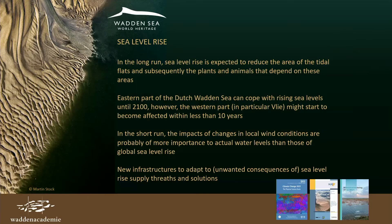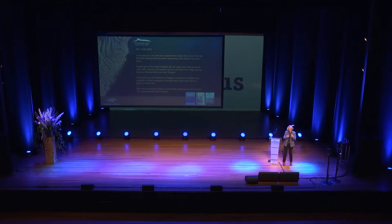Sea level rise will happen. We probably will not be able to stop it, and it will have an impact on the Wadden Sea — in some areas we expect that within the next ten years. Local wind is important, as the difference between astronomical and actual tide shows, meaning we also have to consider possible changes in wind direction and speed. These might have even a higher impact than global sea level rise. New infrastructures to combat sea level rise might be threats, but approaches like retraction might also give possibilities to strengthen the ecosystem.